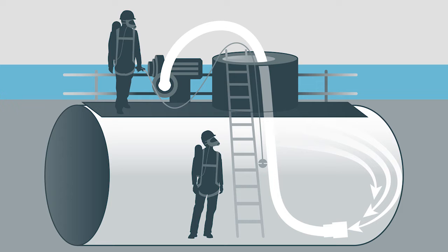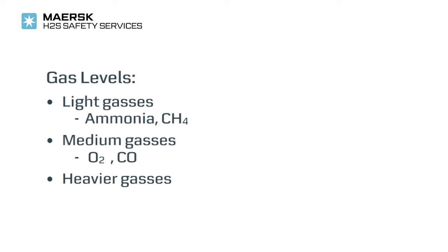Prior to a confined space entry, the tank, void, or similar area must be tested for toxic and explosive atmospheres. This is performed at all levels possible to test the presence of both light and heavy gases. Lighter gases such as natural gas, CH4, and ammonia will be measured in the top layer, and heavier gases like H2S, CO2, and SO2 are normally present in the middle and bottom layers of the area.